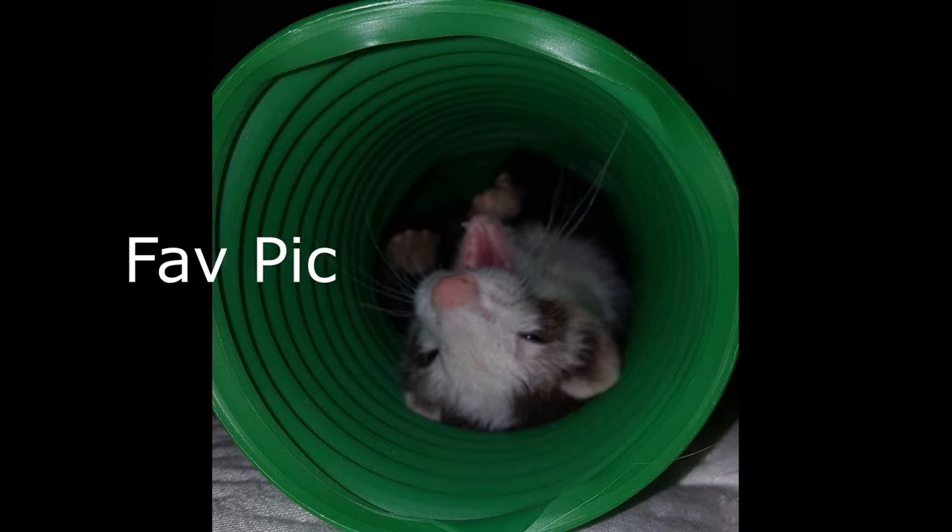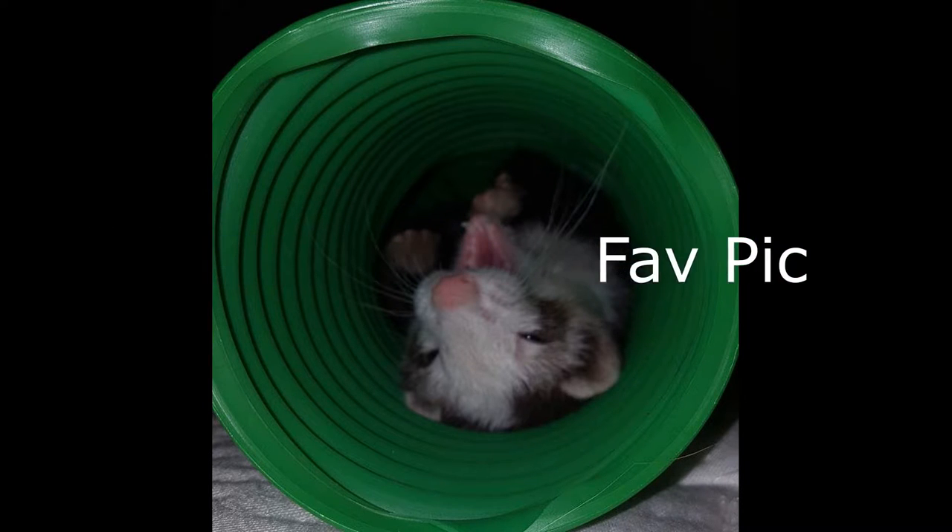Number twenty-one, 'favorite picture.' This is of Kaya and this is one of my all-time favorite photos - it is just so cute. She's smiling. Ferrets like to play in tubing and stuff, so we have a green crinkle tube, and I decided to just stick the camera there and see what I get. And I got her belly up with a big ferret smile, happy as can be, playing in her tube.